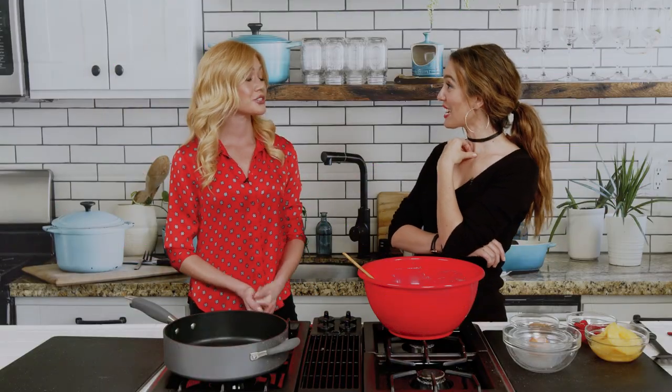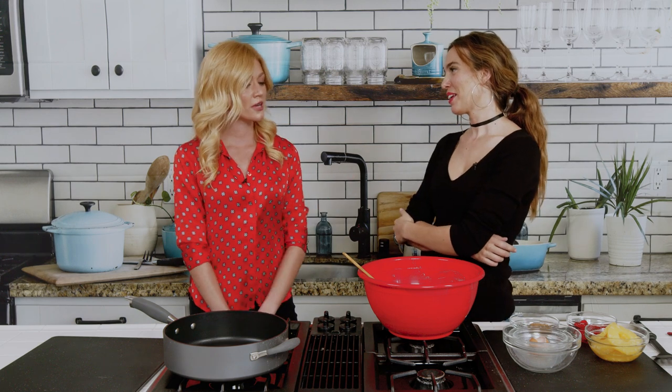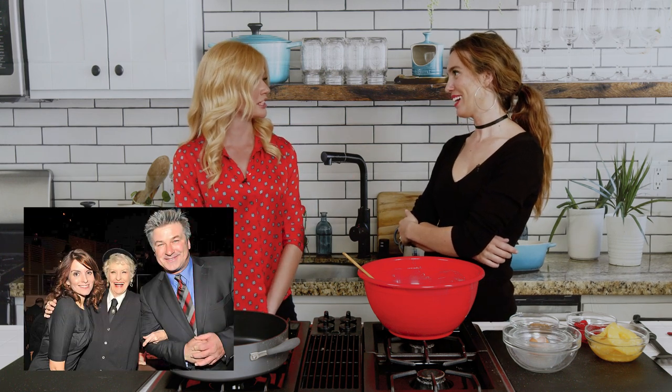I love Elaine Stritch — RIP Elaine Stritch — with every fiber of my being. She actually took me under her wing. One day I was in her dressing room and she said, 'You know, on Monday I'm going to 30 Rock and you're going to come with me and you're going to learn things.' And I went, okay Elaine, sure, I'd love to. She was so, so kind.